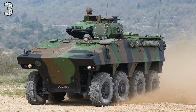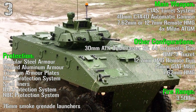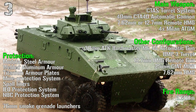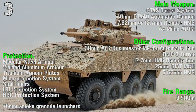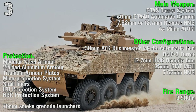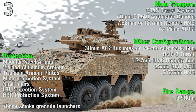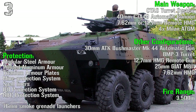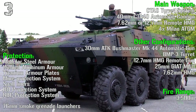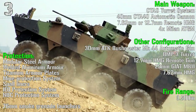In the IFV configuration we have a 30 mm automatic cannon, a BMP-3 complete turret, or a 40 mm automatic cannon, and a 7.62 mm or 12.7 mm heavy machine gun.